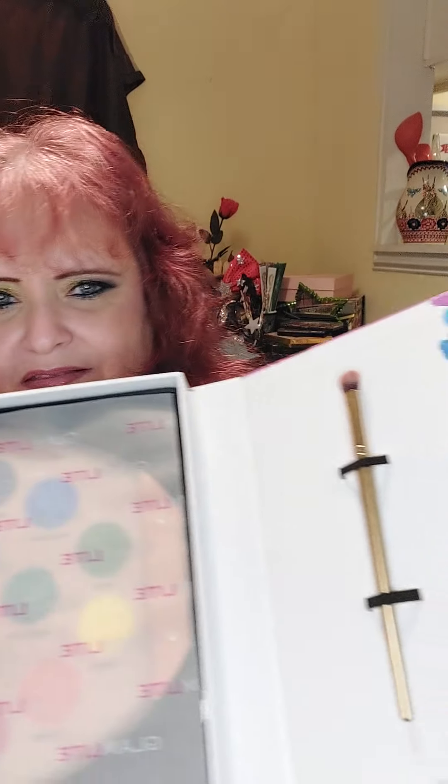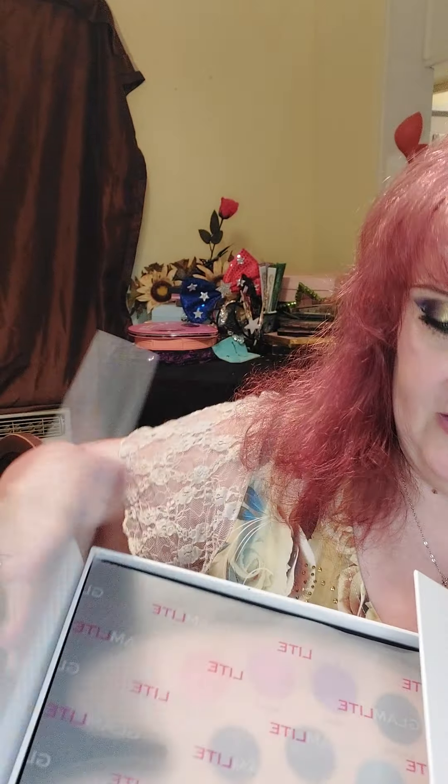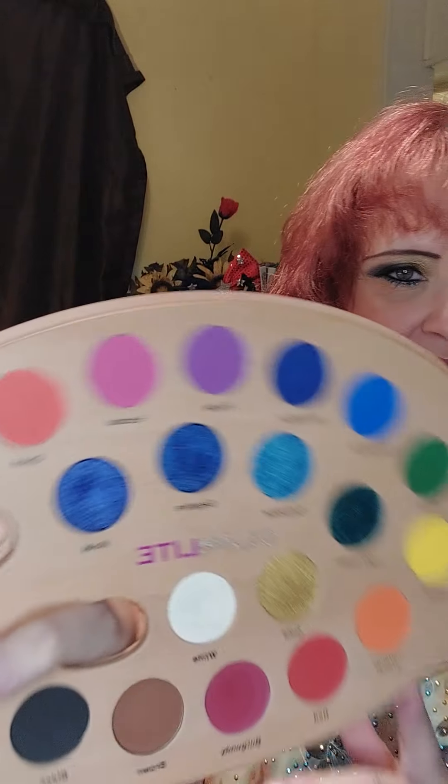You probably already own this palette, but this is new to me and I just can't wait to do some get-ready-with-me videos using it. It did come with a brush — I'm not going to take too much of your time finding it. It's the cutest package — you open it up, there's the brush. It's got a thumb hold so you can hold it like a real paint palette while you do your makeup.